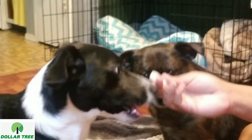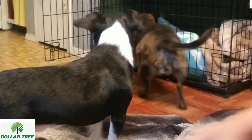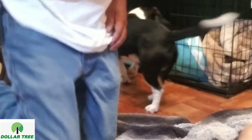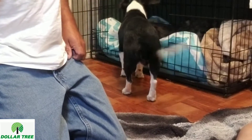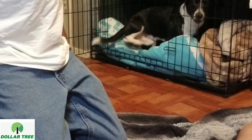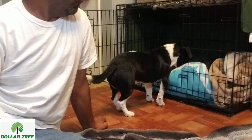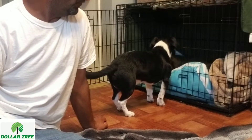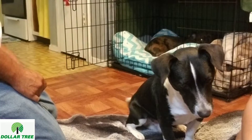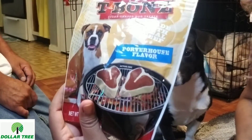Juju! Coco! Treats! Coco always takes her treat over to her room. Okay, they're growling at each other, so I guess it's good. Juju finished his immediately. Did you like that one? It was a hit — they liked it. So this is good.